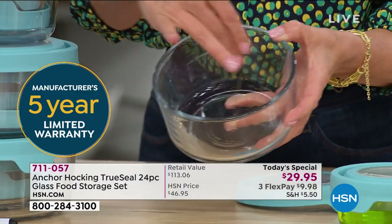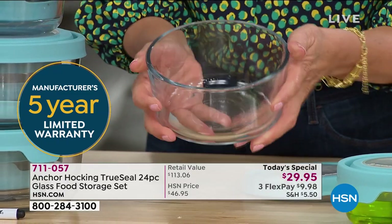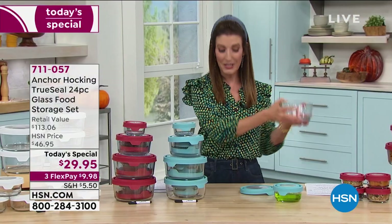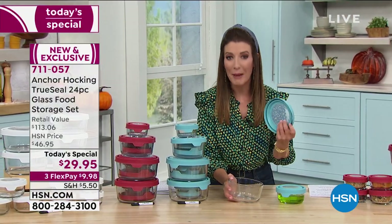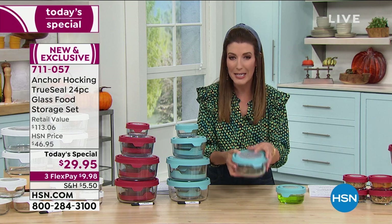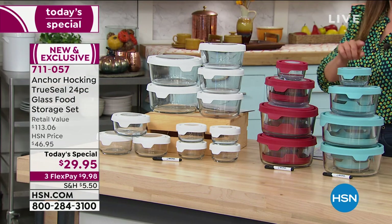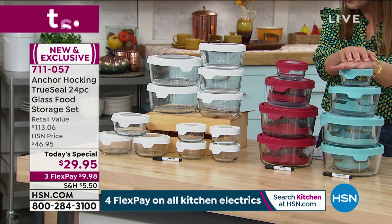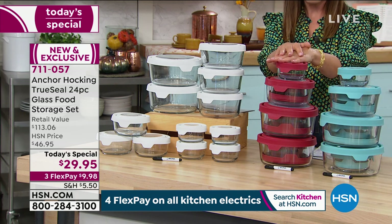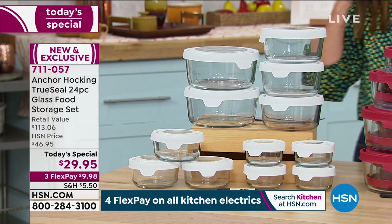Anchor Hocking glass is American-made, pure glass — thick, durable, nearly indestructible. It won't show stains from pasta sauce like plastic does, it won't retain odors, it's washable in the dishwasher, you can put it in the oven up to 425 degrees, in the refrigerator, the freezer, and the microwave. The matching lids keep everything incredibly fresh, keeping your food fresher longer. You'll have three colors to choose from: mineral blue, cherry red, and white.